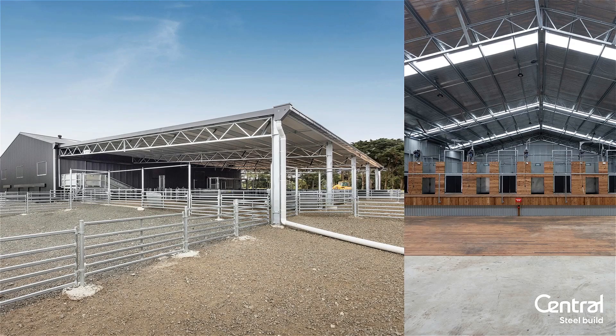This one here is a yard cover and a shearing shed. We do a lot of yard covers. If you can get the cattle, sheep, or stock out of the weather, it's easier on the safety and health of the animal and the human. Anyone that's done it has never looked back. Particularly with sheep farmers, you spend a lot of time in the yards — why not make it more comfortable?